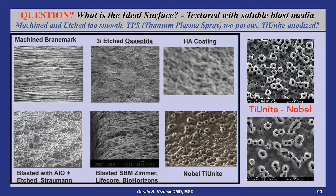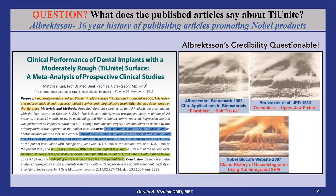Nobel posted on its website a meta-analysis of studies reporting favorably on its TiUnite surface by Dr. Albrechtson, one of its paid non-dental opinion leaders. The results of 106 studies, according to Albrechtson, showed only 5% of the patients had peri-implantitis.